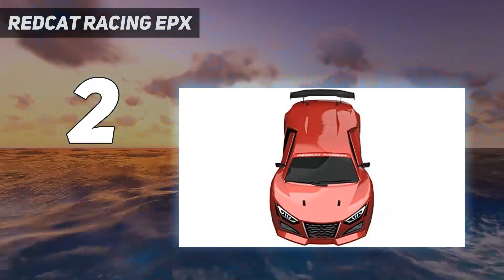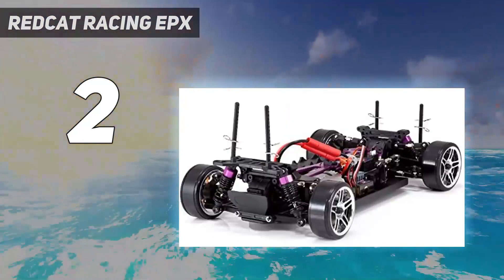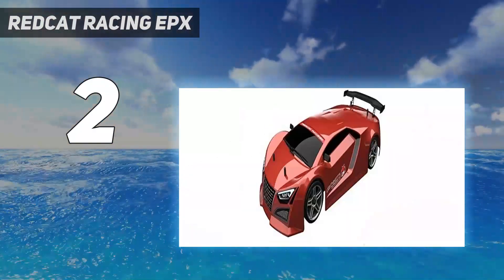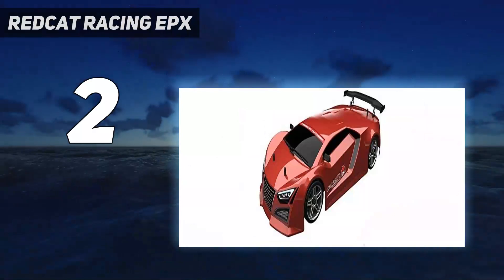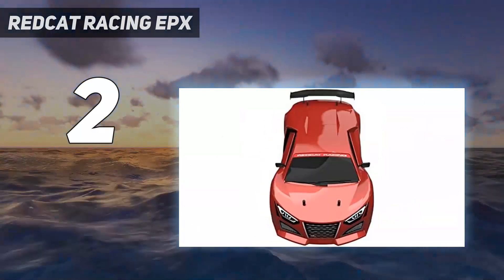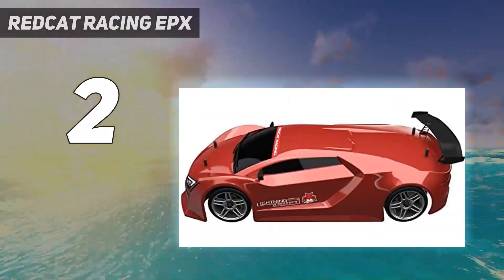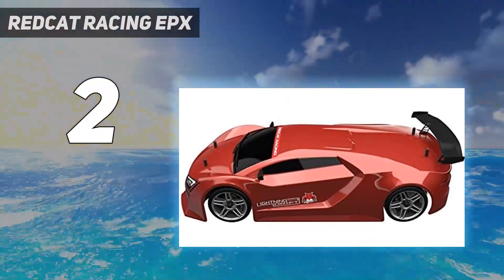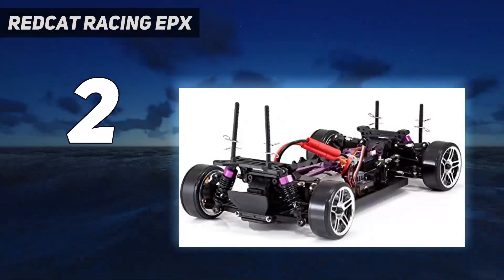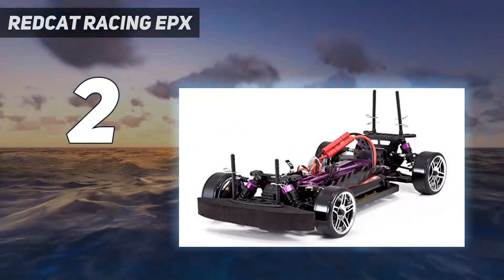Quick recovery and rapid direction changes are possible thanks to the ultra-lightweight chassis. Best of all, drivers can fine-tune the car. The Lightning EPX has selectable mounting positions for its aluminum-capped oil-filled shocks. Every track needs a different setting, and that's where this beauty comes into its own. You can adjust the ride height, toe angle, and camber angle to match the surface and driving style. Hobbyists who want to upgrade and customize their drift car have that option too.